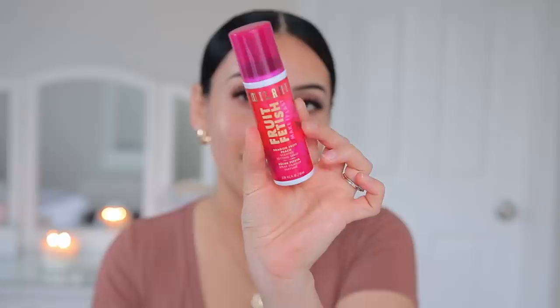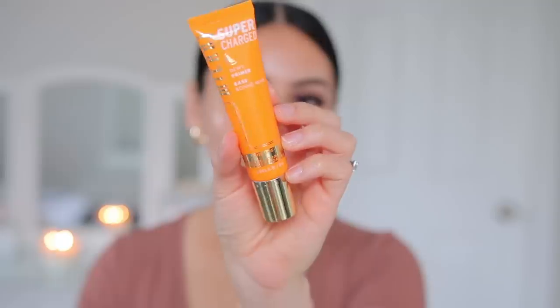Now my favorite part — the skin. I'm going to do a little primer water with the Milani Fruit Fetish Dragon Fruit Peach Scented Setting Spray. It's super hydrating and smells nice — you can use it before or after makeup. I also have the Milani Supercharged Dewy Primer, which has been my go-to everyday primer. It's so creamy and hydrating, almost like a moisturizer, and is a great dupe for the Smashbox Primerizer. It makes your makeup last all day and leaves a slightly tacky but not sticky finish.